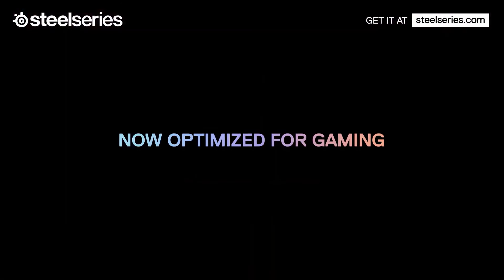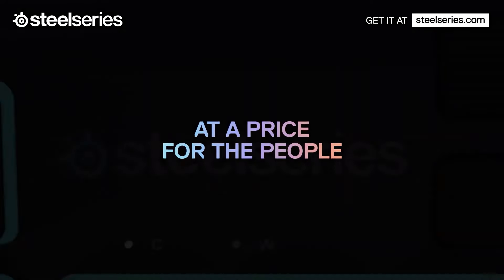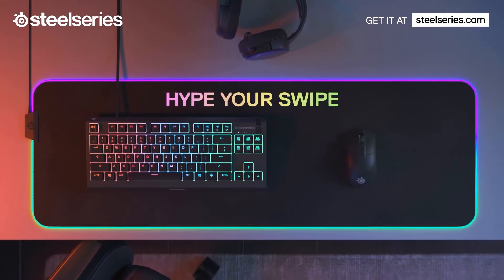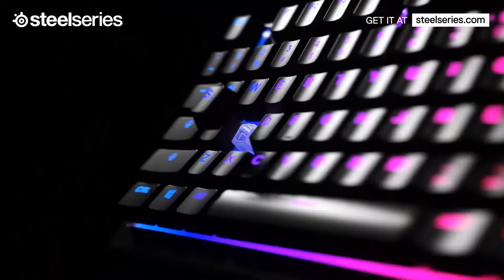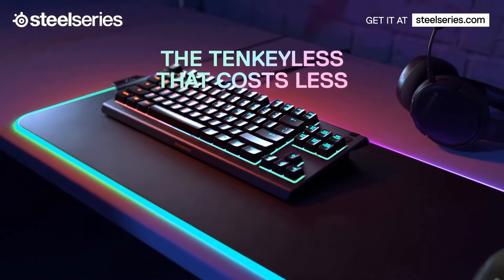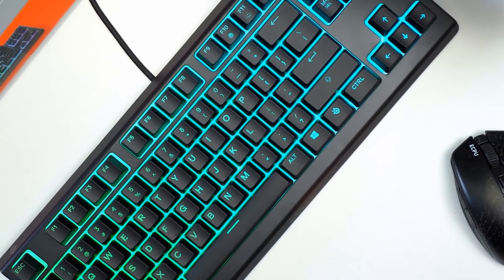Number one: SteelSeries Apex 3 TKL. This one is a standout in the budget gaming keyboard market, offering a blend of performance, durability, and unique features that make it a compelling choice for gamers. The Apex 3 TKL boasts a sleek, compact design, perfect for gamers who prefer a minimalist setup. Its 10-keyless layout saves desk space while still providing all essential keys for gaming, and it's built with high-quality materials ensuring durability and a premium feel despite its budget-friendly price.